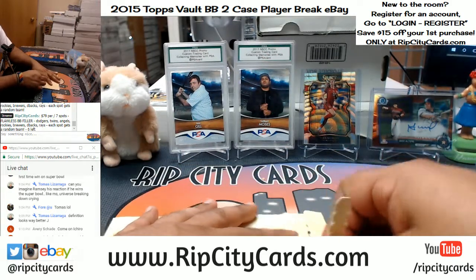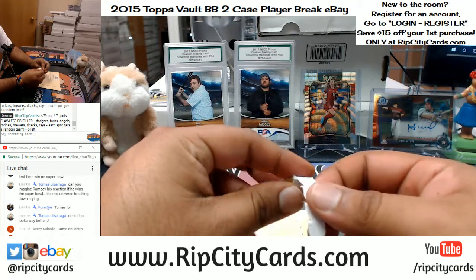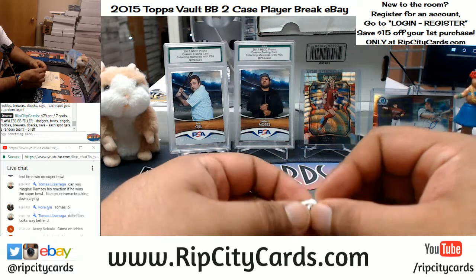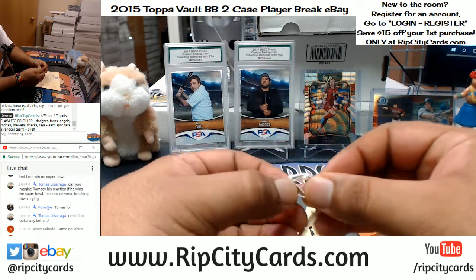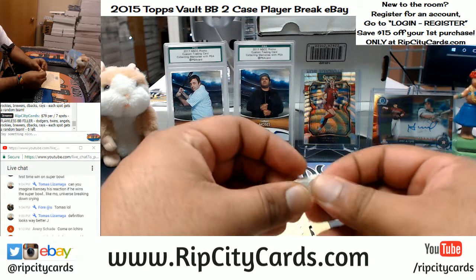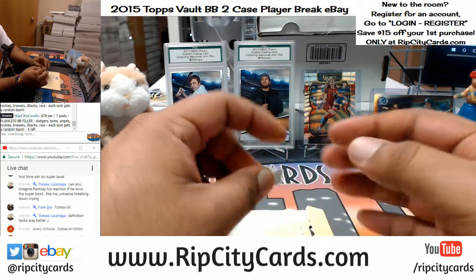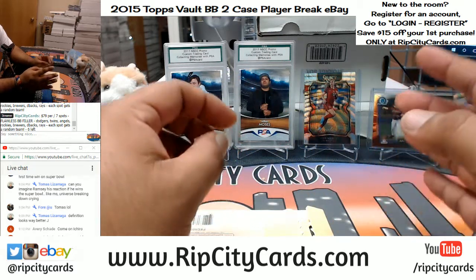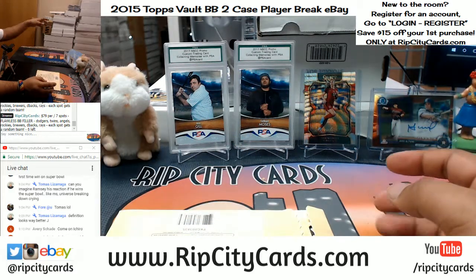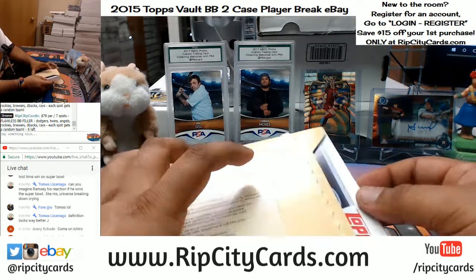I will let you know — if you have gone hitless, one — I'm sorry, but it does happen from time to time unfortunately. And two, you're still going to get a random pack of cards. So if you get a hit or if you don't, regardless, for winning the auction in this break you do get a random pack of cards sent to you.